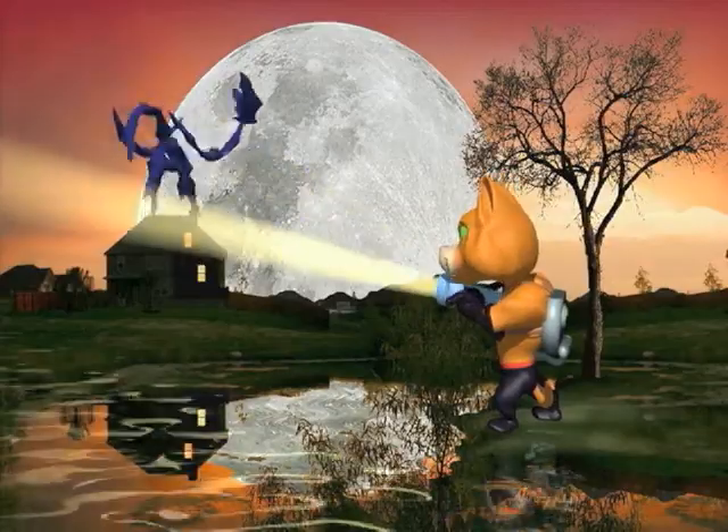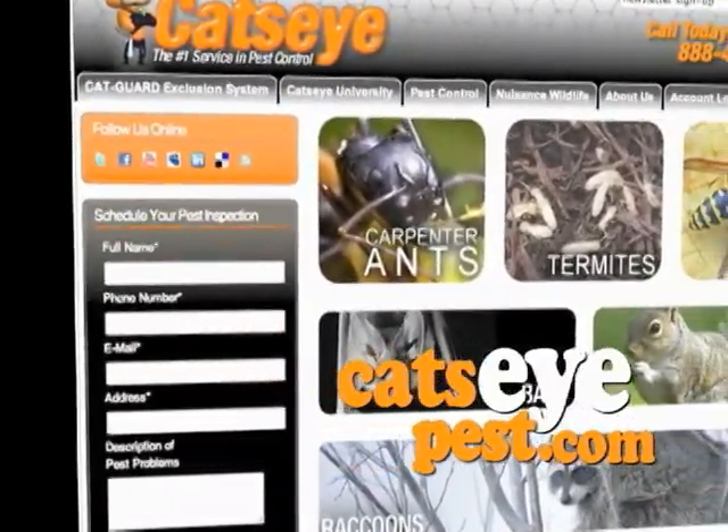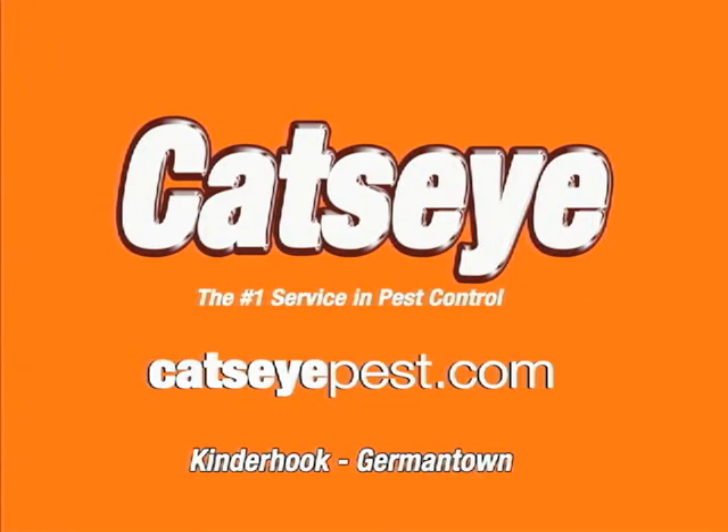For more information, visit our website at catseipest.com. The best of the best to get rid of your pests. Cat's Eye Pest Control.